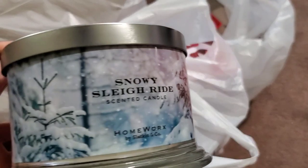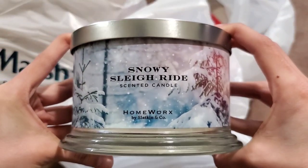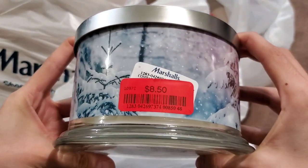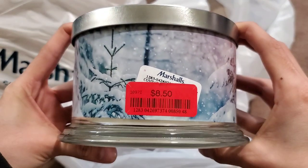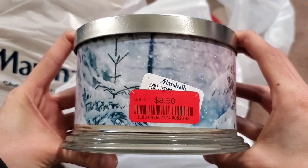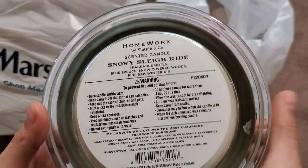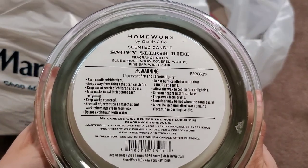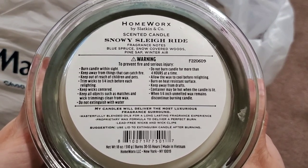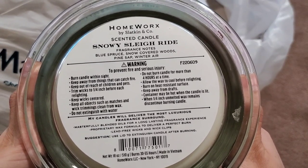I found a Homeworks candle from the Christmas collection — Snowy Sleigh Ride — and it smells really good. The best part: these originally go for $16.99 and I got them for $8.50. I didn't have my friend's employee discount either, so that's still a solid deal. My mom really liked this one, and my aunt kind of wanted to take it for herself, but I got the last two. I just didn't know the sales would be this great or I would have gone sooner.